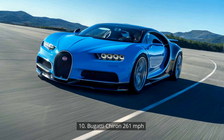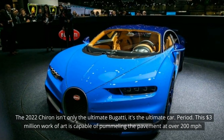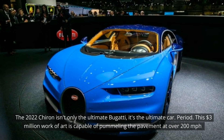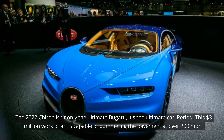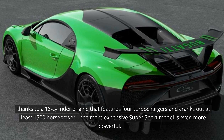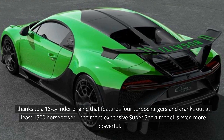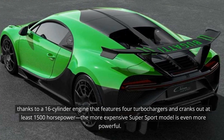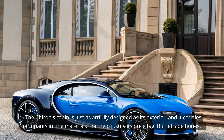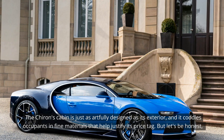10. Bugatti Chiron — 261 mph. The 2022 Chiron isn't only the ultimate Bugatti, it's the ultimate car, period. This $3 million work of art is capable of pummeling the pavement at over 200 mph, thanks to a 16-cylinder engine that features four turbochargers and cranks out at least 1,500 hp — the more expensive Supersport model is even more powerful. The Chiron's cabin is just as artfully designed as its exterior, and it coddles occupants in fine materials that help justify its price tag.